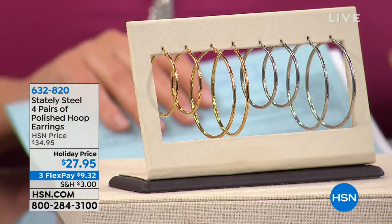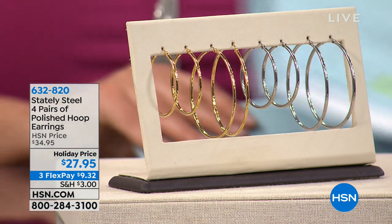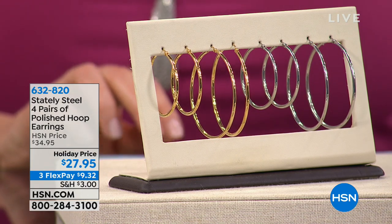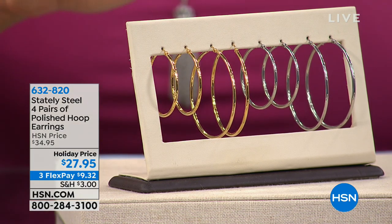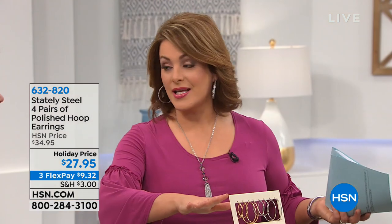You're getting the 35 millimeter and the 50 millimeter included. It's a brand new set — the most versatile, universal, iconic earring that women love — and now you're getting both colors. It's a great gift.